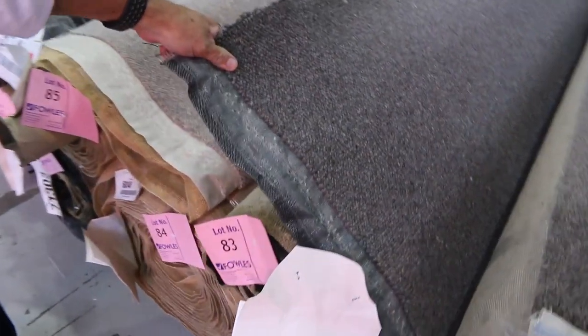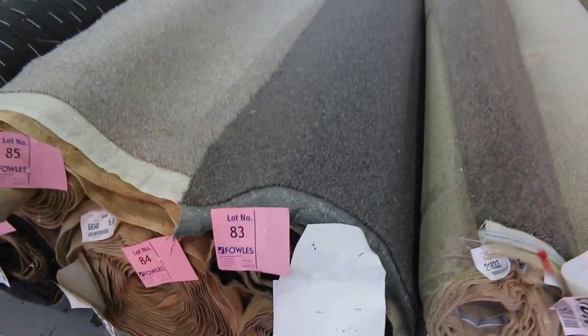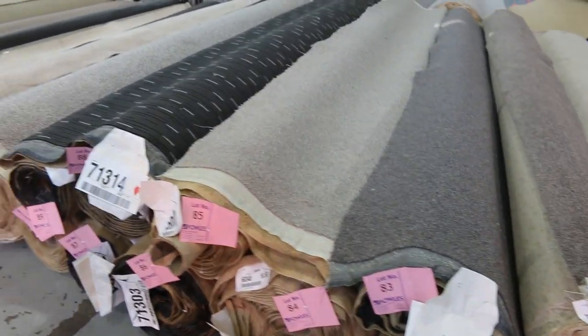We've got some nice combination rolls here. A good example is lot number 83 and lot number 82 — they're actually the same carpet, a 100% wool loop pile. We'll put them up together and that'll give you the opportunity to buy either one or both. When you download your catalogue it'll tell you exactly how big those rolls are. Lot number 83 is 4 meters, and lot number 82 is around about 11.8 meters, so put them together and you've got good meterage.